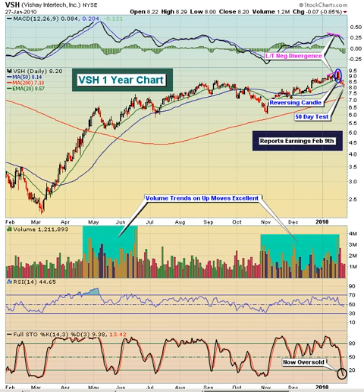This Chart of the Day is brought to you by StockCharts.com, simply the web's best financial charts. Today we are featuring Vishay Intertechnology Incorporated, ticker symbol VSH. This is a $1.5 billion technology company that manufactures and supplies semiconductors and passive electronic components in the United States, Europe, and Asia.